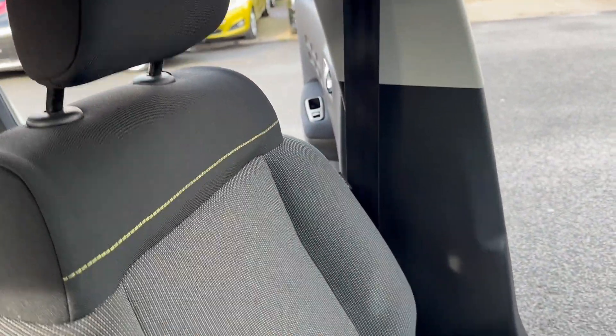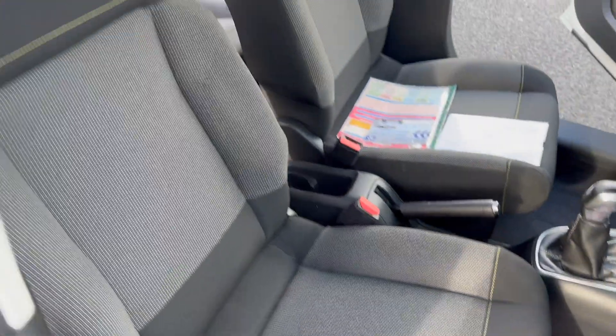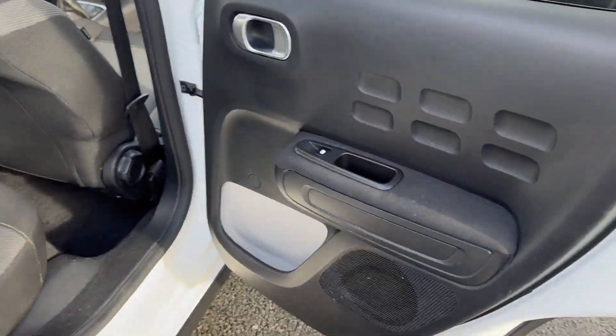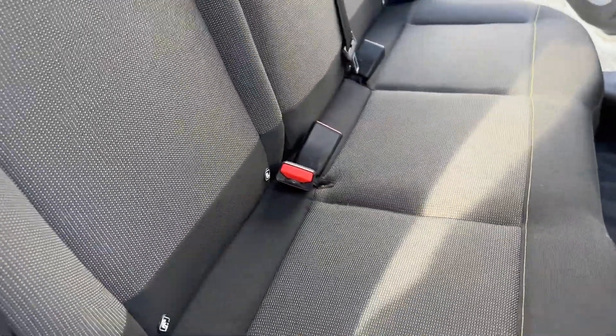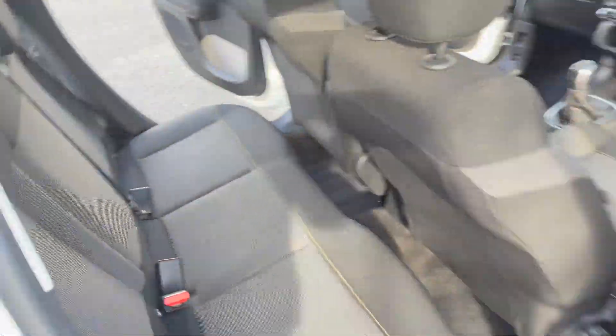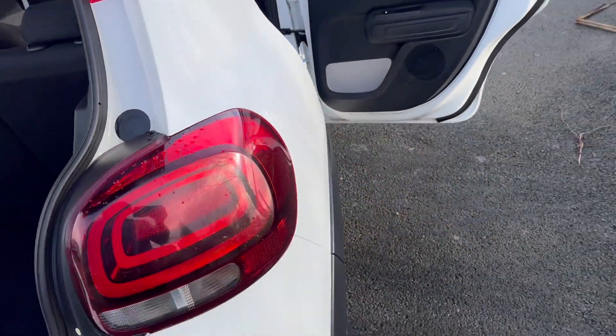Just panning over the seats — all nice and tidy, no rips and tears, as you'd expect on a car of this age. Coming around to the back, electric windows for your rear passengers. Lots of room in the back, isofix on the two outside seats, three seatbelt points, and three headrests. Still nice and tidy seats back there as well.